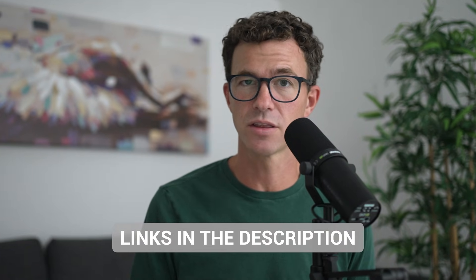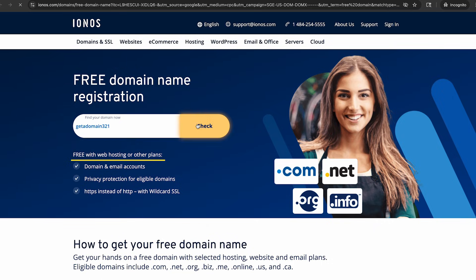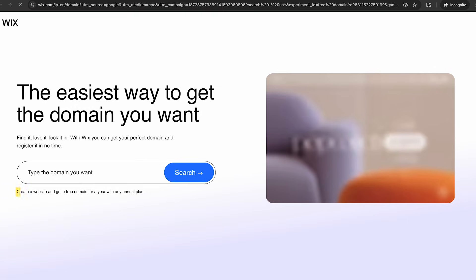These first options don't look great, but I promise you'll find something that'll work for what you're trying to build. For more information about everything we talk about in this video, check out the links in the description below. The third option is Ionos — there was also an ad for them in the search results. Free domain name registration, free with web hosting or other plans. The domain is free for the first year if you're paying for hosting or their AI website builder. Not a free domain. The next ad, WIX: create a website and get a free domain for one year with annual plan. Also not a free domain.